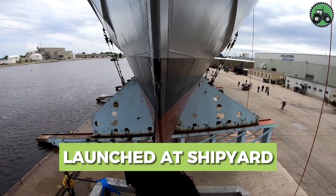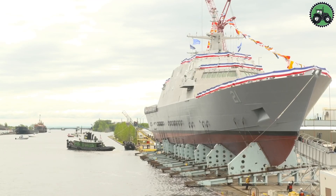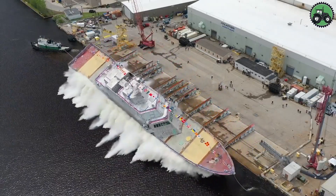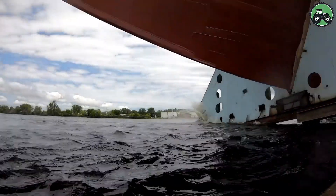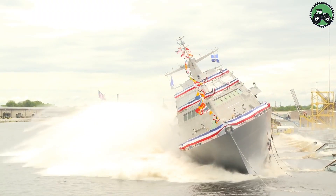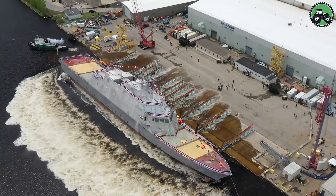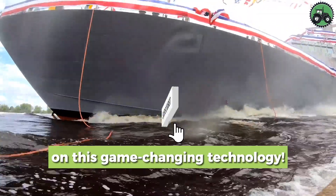Explore the fascinating process of launching a vessel at a shipyard, where the EZ-MAX II takes center stage. This complex operation blends precision and engineering expertise to safely send a ship into the water for the first time. From dry docks to waterfronts, this meticulous process ensures that ships are ready to sail. Witness the coordination, technology, and skilled craftsmanship that go into launching a ship — a crucial step in maritime construction that marks the beginning of a vessel's journey on the open seas. Share your thoughts in the comments; we'd love to hear your perspective on this game-changing technology.